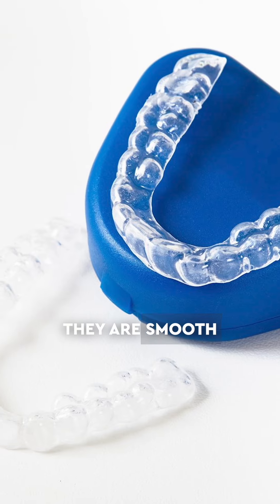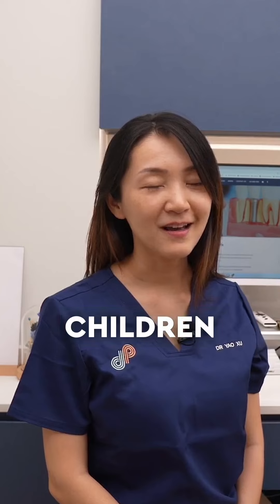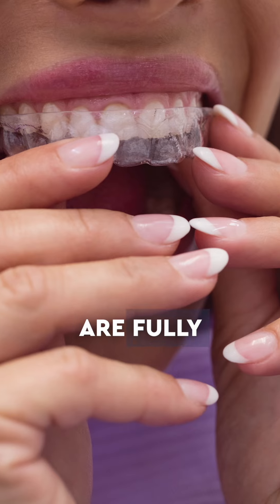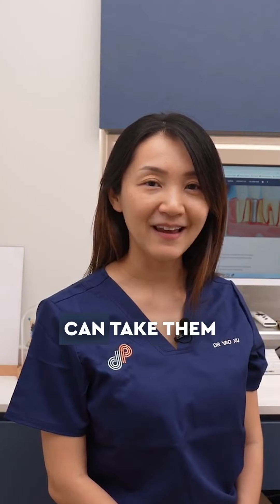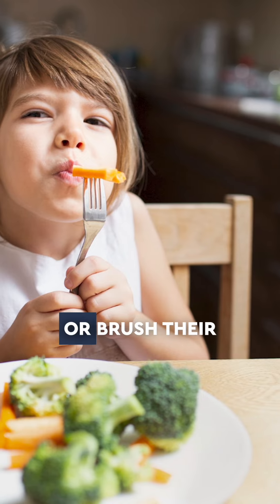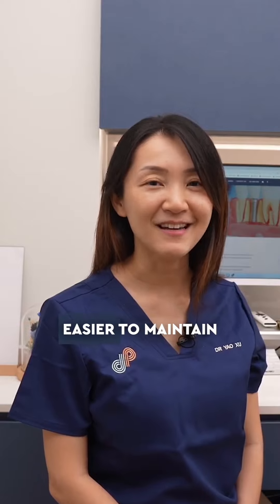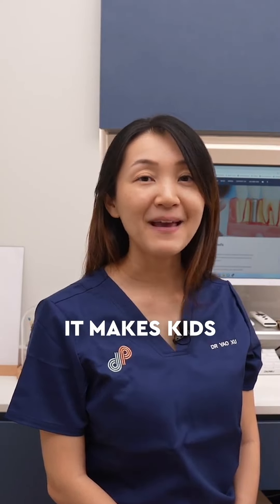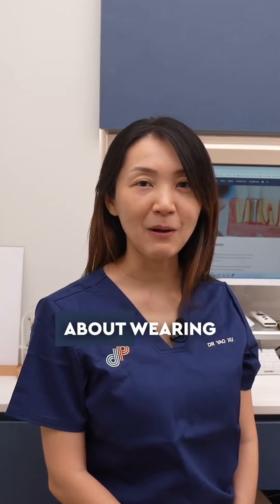The aligners are custom made based on your child's specific needs. They are smooth and easy to wear. Most children adapt easily to them, and the best part is these aligners are fully removable, so your child can take them off when it's time to eat or brush their teeth, making oral hygiene so much easier to maintain. These aligners are also virtually invisible, which makes kids less self-conscious about wearing them.